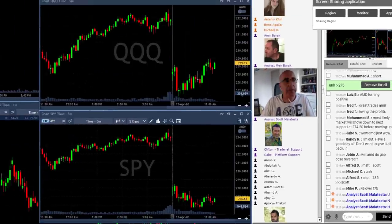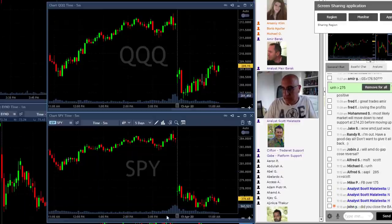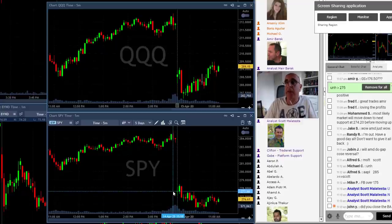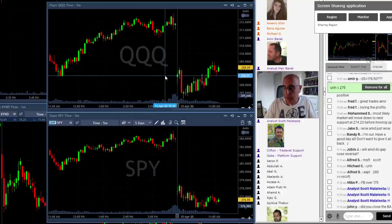Now I want to discuss the relationship between the S&P and the NASDAQ, because I believe that's very important. Take a look at the S&P here — it's clearly trending lower. To summarize what we've seen today: the market started down around 2%, and the NASDAQ also started down.